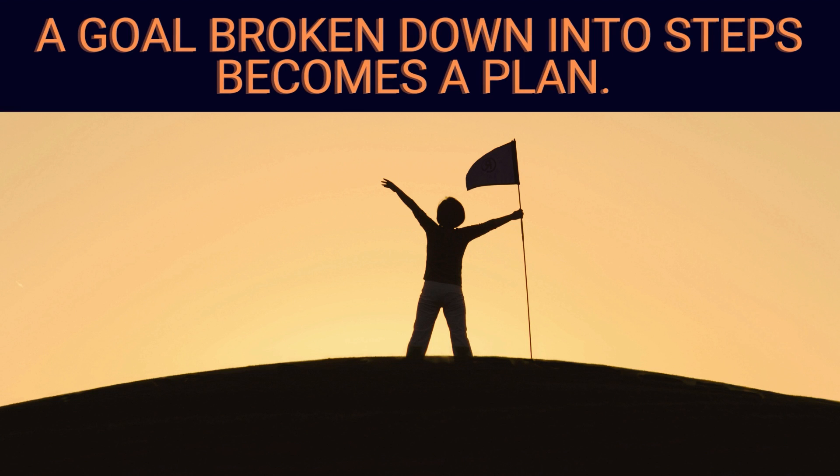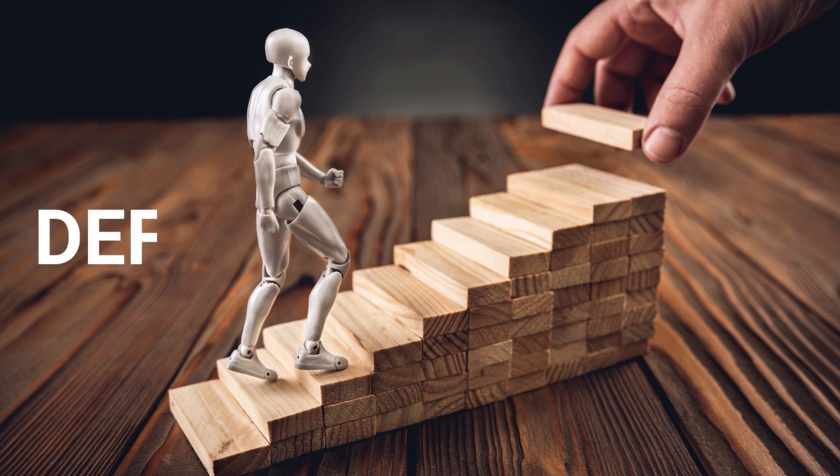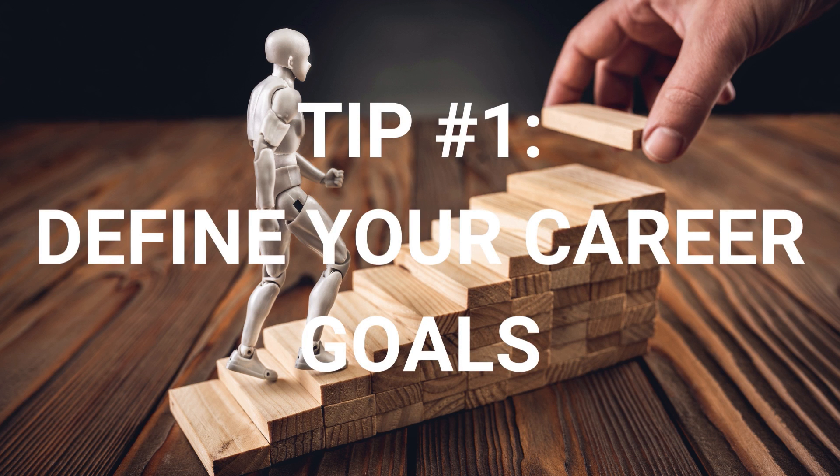A goal broken down into steps becomes a plan; a plan backed by action makes your dreams come true. With that quote, let's go through the top 10 tips and tricks to find a job in the software industry.